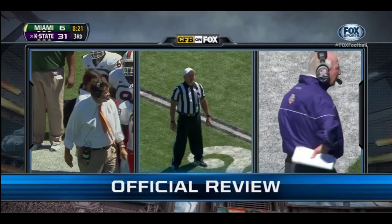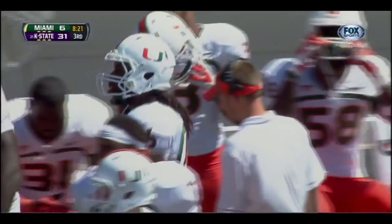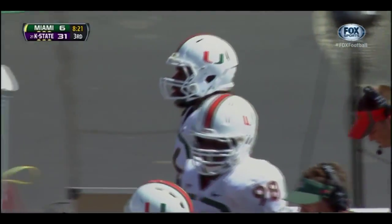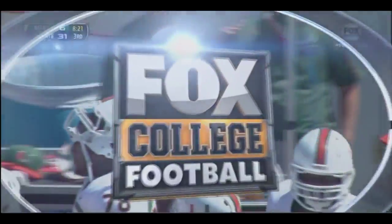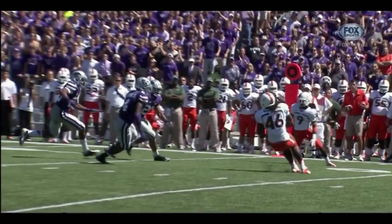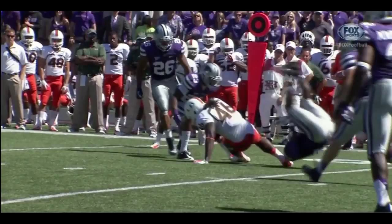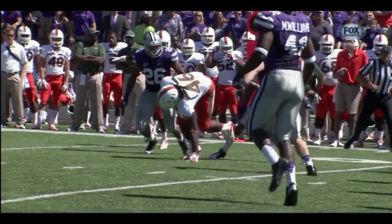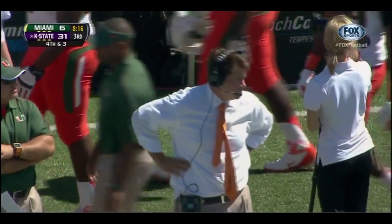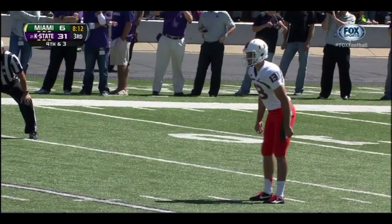It'll be fourth down and three at the 32-yard line. Wow, I am blown away by that review. What a big turn of events here — trying to think what they saw. They may have just saw his pants brush the turf, and if that's the case, he's down. Instead of a first down, now it's a punt.